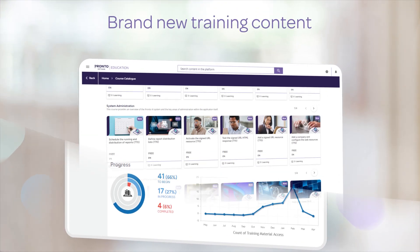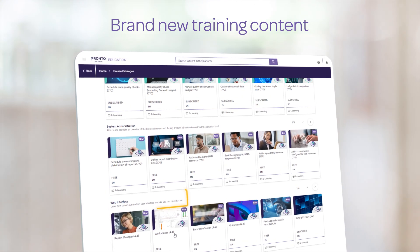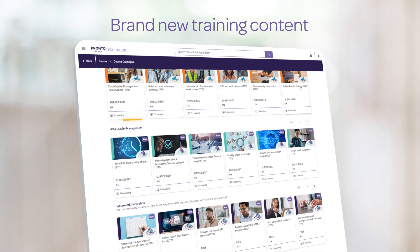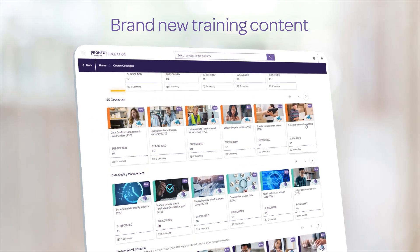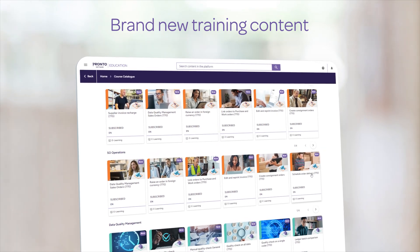We are actively building new training content. The LMS will launch with full learning plans for web interface, system administration, data quality management, and sales order operations. These are comprehensive training programs structured to teach out-of-the-box functionality.